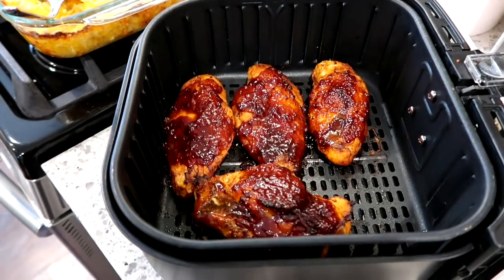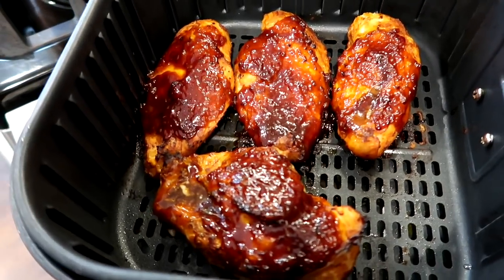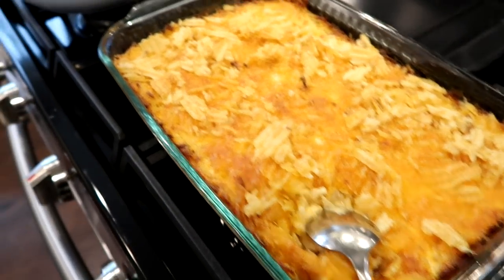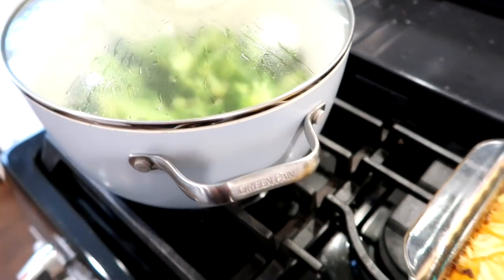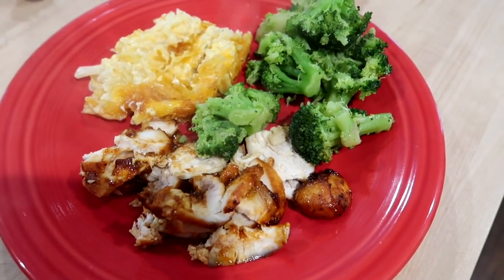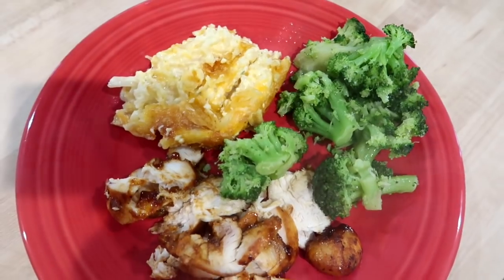The chicken turned out so good — I would definitely recommend making chicken breasts this way if you have an air fryer. I let them rest for about five minutes and then sliced them up — they were perfectly tender and juicy. The hash brown casserole with those crushed up potato chips on top just makes the dish. We also had steamed broccoli with butter, salt, and pepper. This was really good — it hit the spot and everyone loved it.